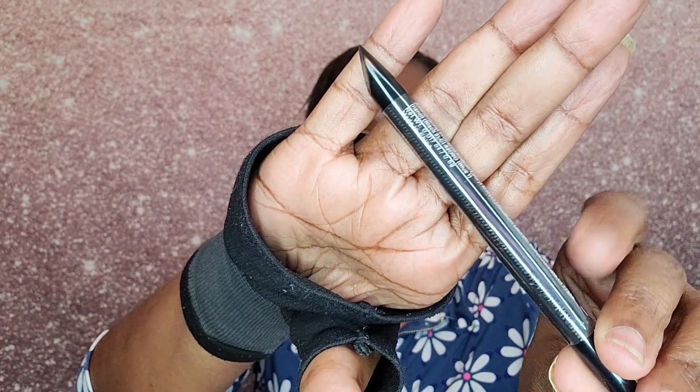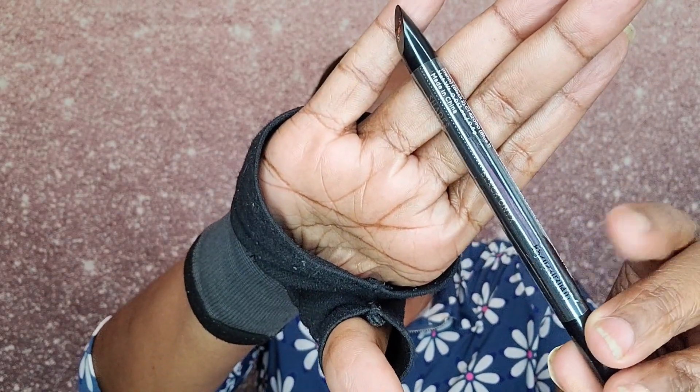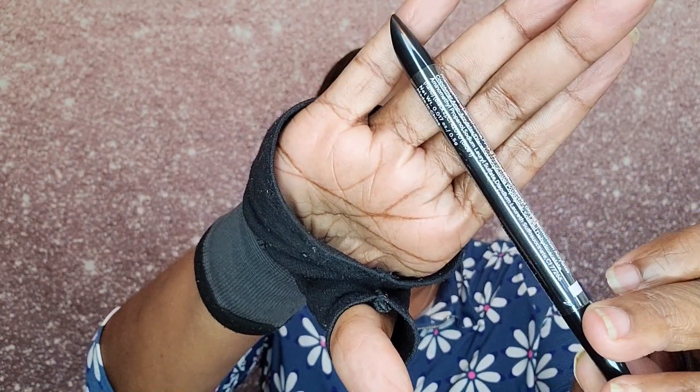The next product is by Shades by Shine, and it is the Liquid Eyeliner in the shade Black Onyx. It's wrapped in plastic so I'm not going to take it out.